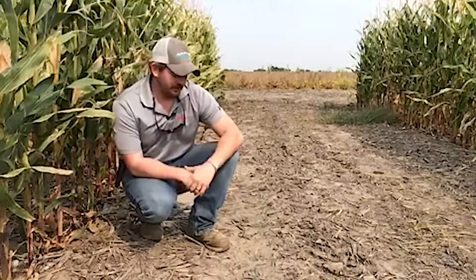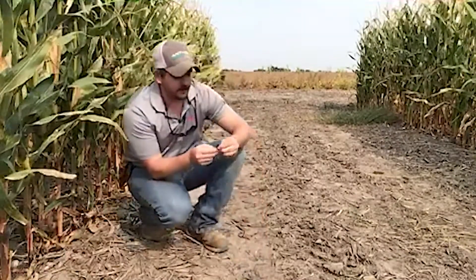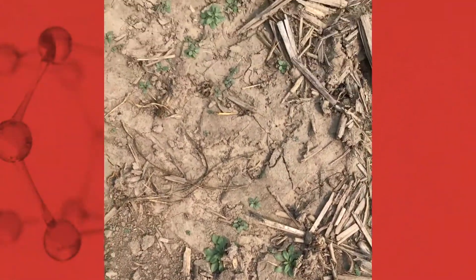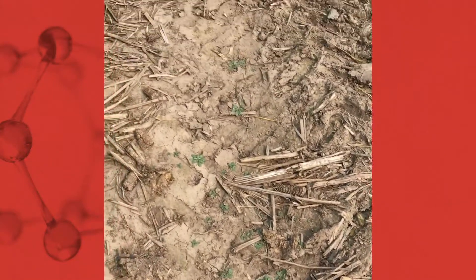Conversely, we could also have a very cool spring, and that's going to slow basipetal auxin transport, slow metabolism, and so with a lot of our systemic products like 2,4-D or glyphosate, they're not going to be as effective or work as fast. You can look along the ground here and see a number of young marestail rosettes starting to emerge. They're probably going to overwinter at a size not much bigger than this, but once they start to bolt in the spring they're going to take off very quickly, and controlling them with either an auxin, a glyphosate, or a gramoxone product is going to be very difficult.